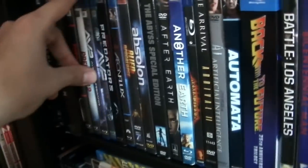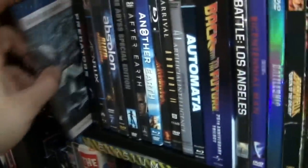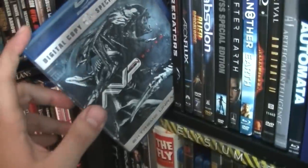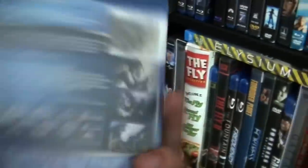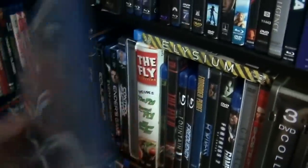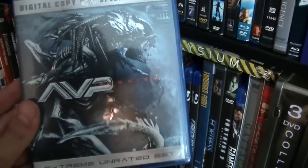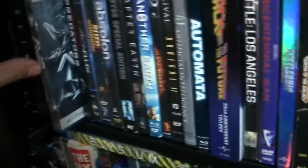It's a Paul W.S. Anderson film, so... This one, however, is terrible — AVP Requiem. I don't know who they hired to do the lighting on this film, but it's not very good. I have it because I'm a completist, but it's not a very good movie.